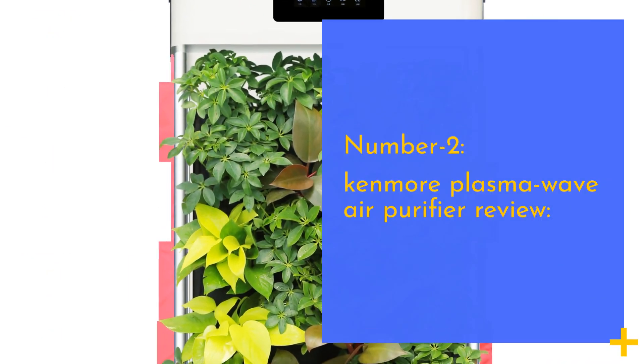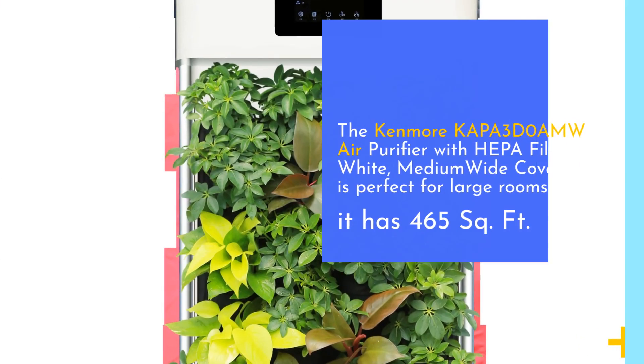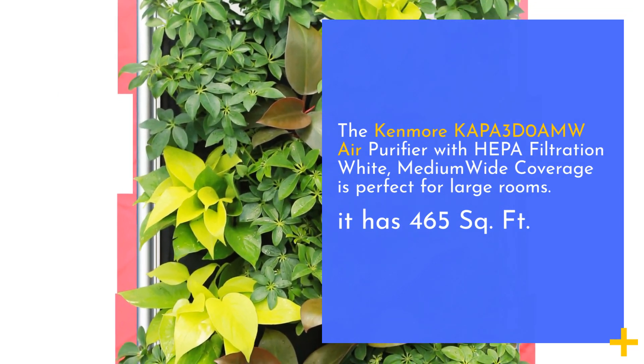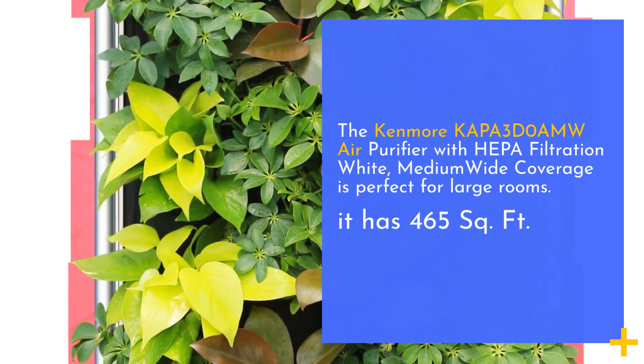Number 2: Kenmore Plasma Wave Air Purifier. The Kenmore Plasma Air Purifier with HEPA Filtration White, medium-wide coverage is perfect for large rooms. It has a coverage of 465 square feet.